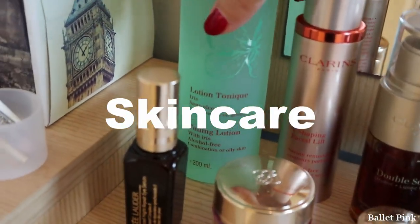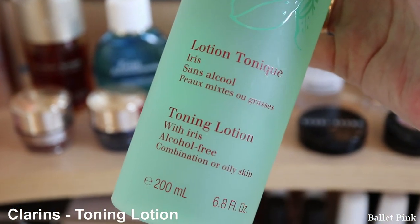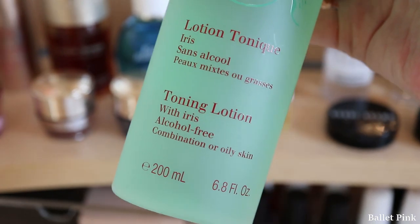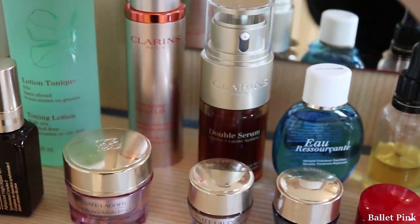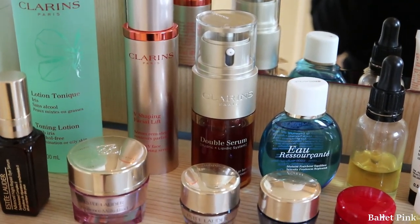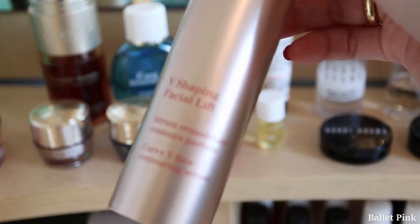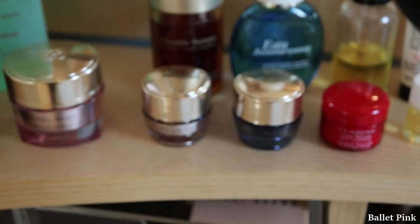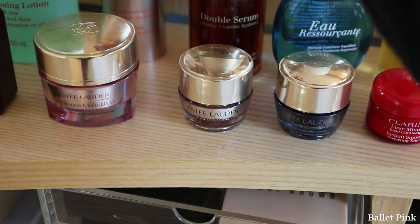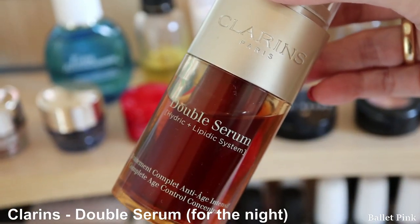Starting from skincare, this is Clarins Toning Lotion. And I have two serums from Clarins — one is Reshaping Facial Lift, and the other one is Double Serum.